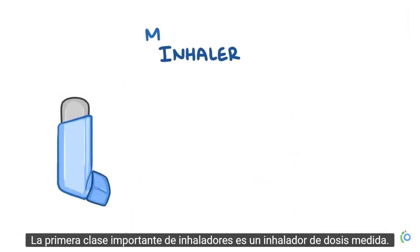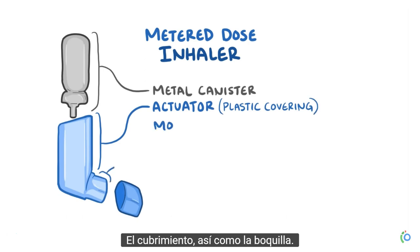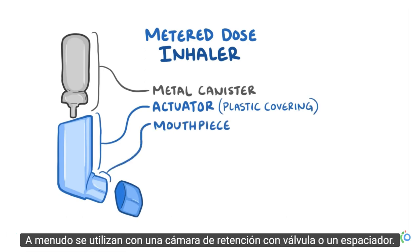The first major class of inhalers is a metered dose inhaler. Metered dose inhalers have a metal canister with an actuator, otherwise known as a plastic covering, as well as a mouthpiece. They're often used with a valved holding chamber or a spacer.